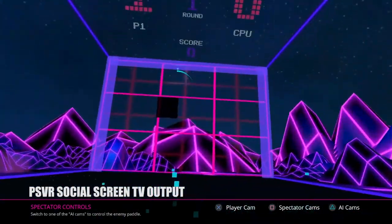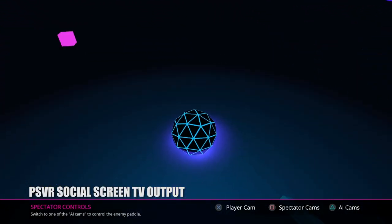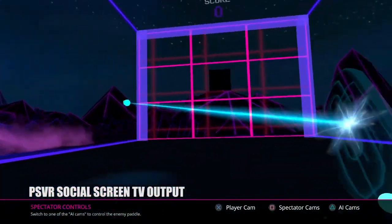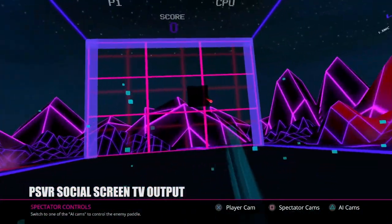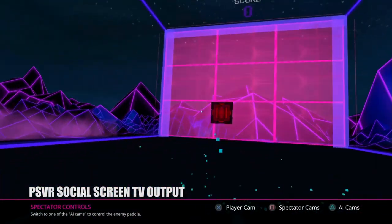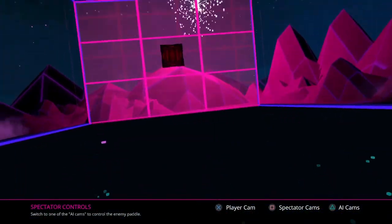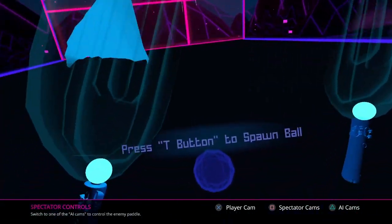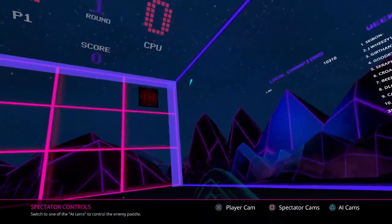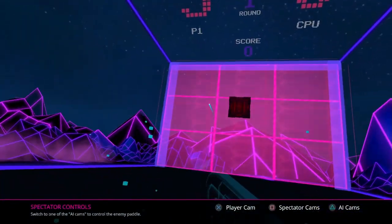With games like Eagle Flight, Robinson the Journey, and Here They Lie all available within the first months of PlayStation VR's launch, virtual reality worlds look nothing like we thought they would two decades ago. I figured when we finally got affordable VR helmets in our living rooms, everything would look reminiscent of movies like Tron, with simple geometry and even simpler gameplay. But have no fear — to fulfill the inaccurate assumptions of 16-year-old Brian Paul comes Hollow Ball on PS VR.